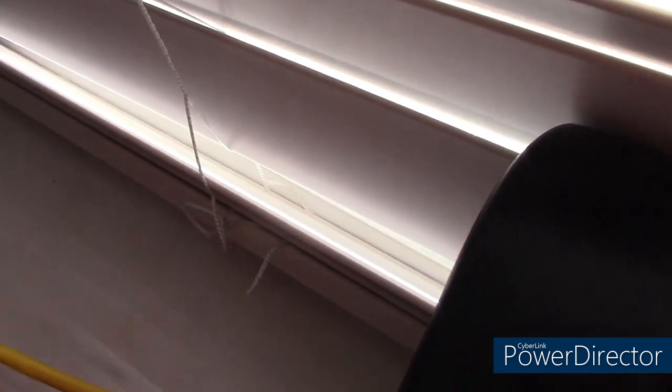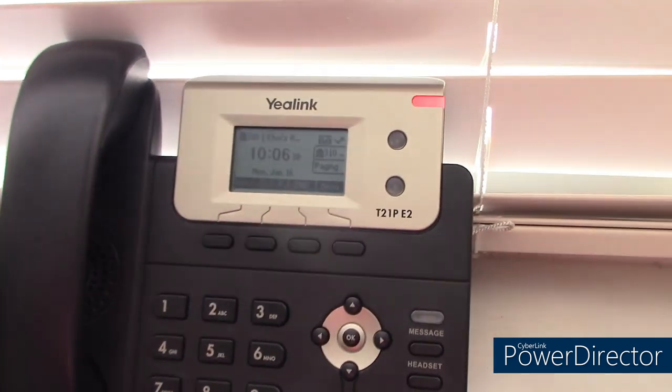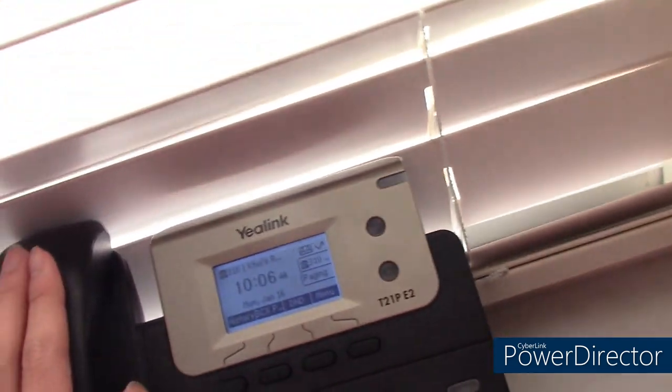The office phone connects to the router. This one connects into the ethernet wall jack. I'll just label this one simply as bedroom phone.